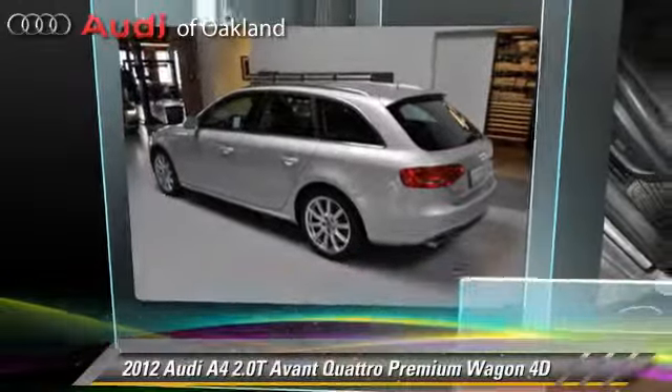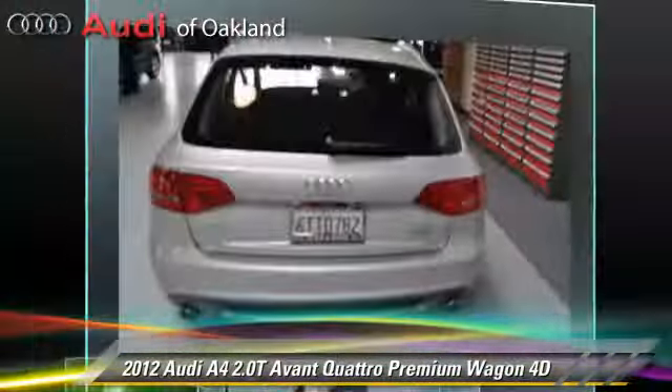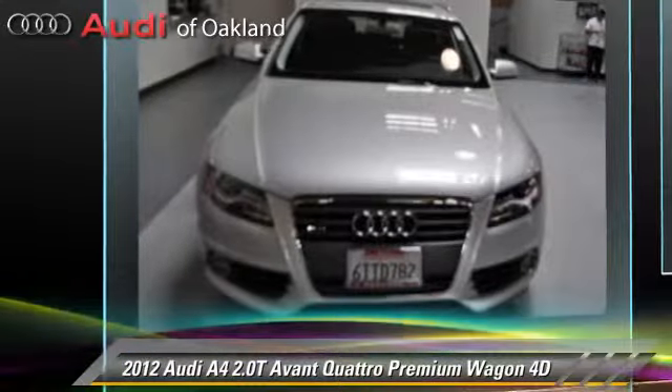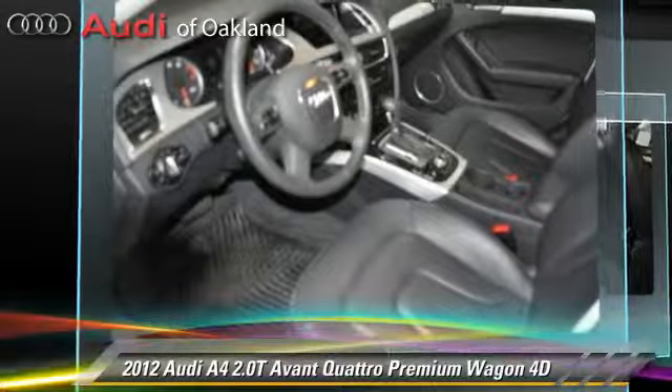The 2012 Audi A4 2.0T, powered by a turbo 2-liter 4-cylinder engine with a Tiptronic transmission. This vehicle, with fewer than 10,000 miles on the odometer, is well equipped.